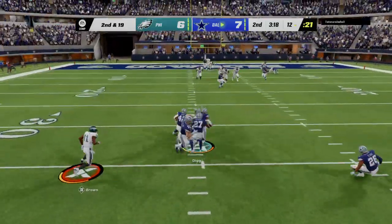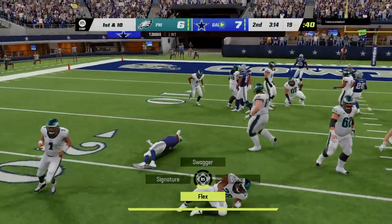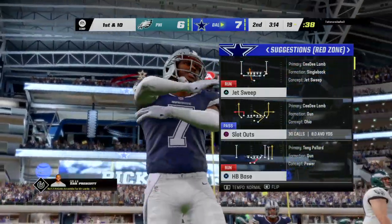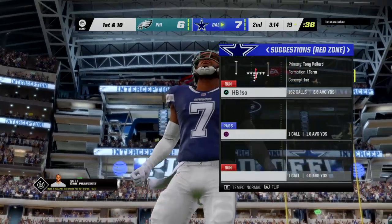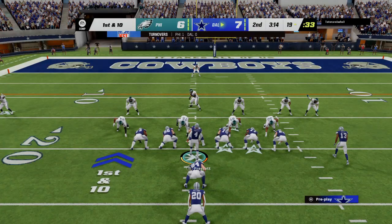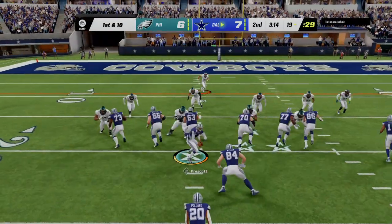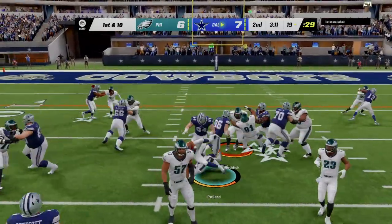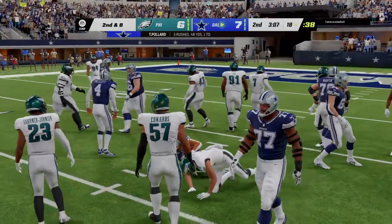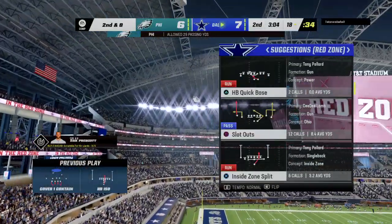Into a sea of defenders — intercepted! Picked off by Trevon Diggs, and the Cowboys are going to take possession of the football, already in the red zone and in a great spot to add points to the scoreboard. How many times have we seen a defense with a lot of field behind them get even more aggressive? They feel like they've got them in a favorable spot, and they took advantage of it — got a nice interception and set up their offense in great shape.